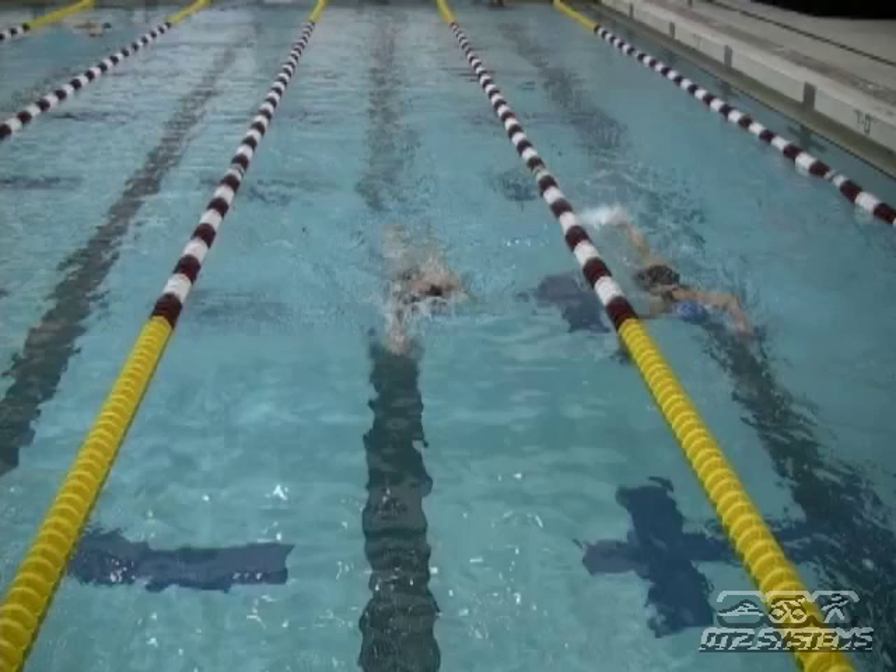I appreciate everyone's attention on the video. Again, this is Coach Jesse Kropelnicki with QT2 Systems.